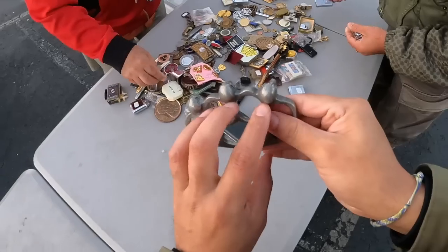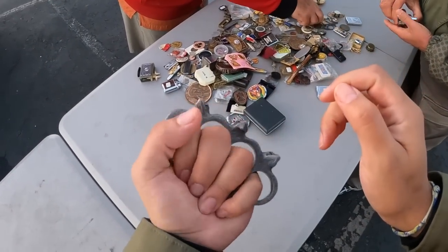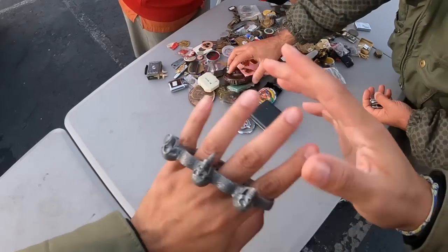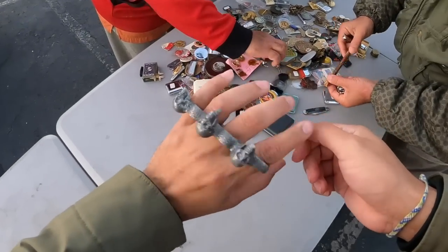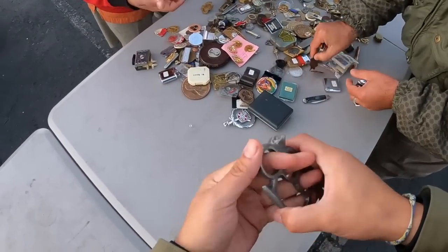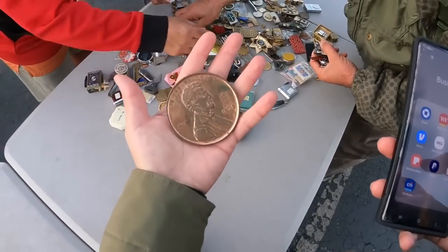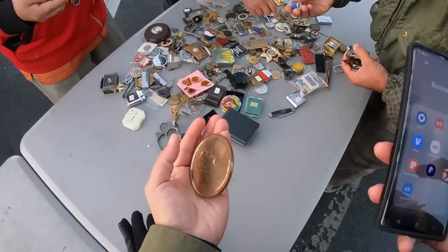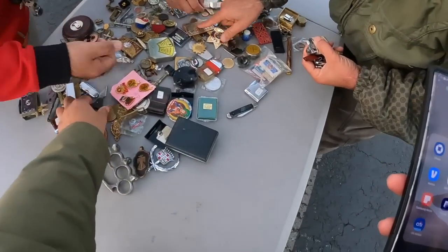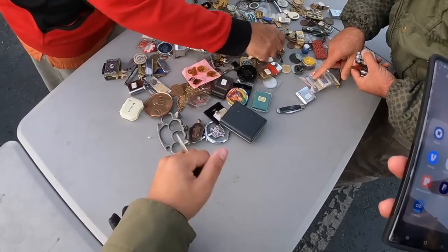There's a lot of little miscellaneous stuff here. I like this right here. There's a lot of interesting pieces, though some of it looks a bit dangerous.